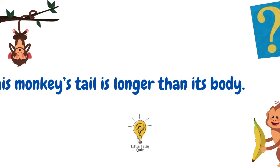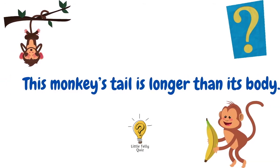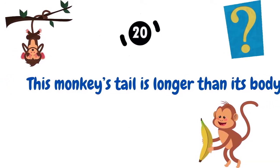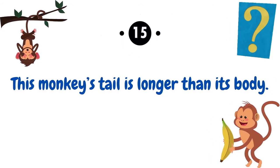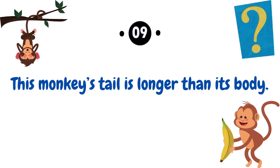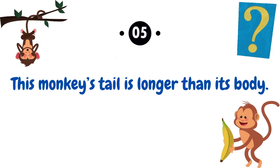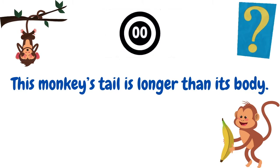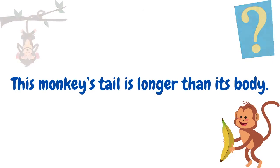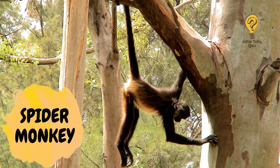This monkey's tail is longer than its body. The answer is spider monkey.